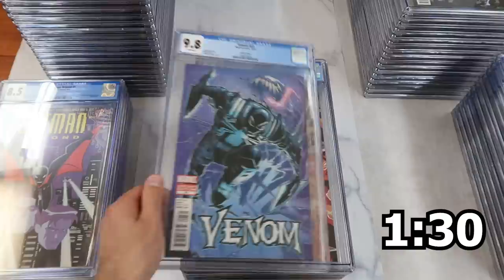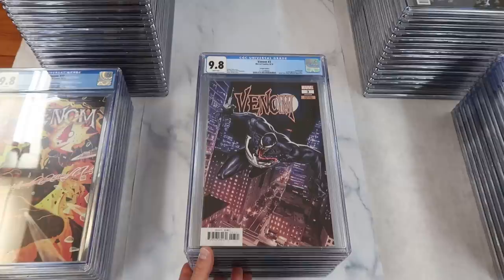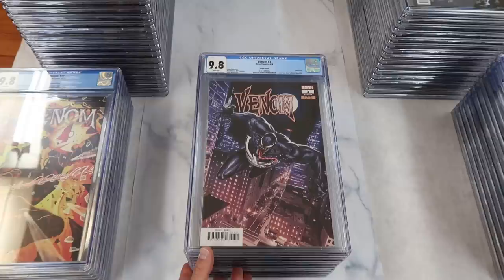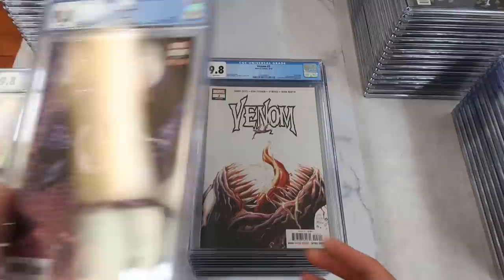Venom 23 variant — a super rare Del Mundo cover, just really hard to find. Venom 22 — also a super hard to find Del Mundo incentive cover. Venom number three, the first full appearance of Knull, the 1-in-25 variant. This will go in my growing horde of Knull books. I think Knull is a fantastic spec, and anytime they come into a collection I just put them in a box — I can't bring myself to sell any Knull keys right now.